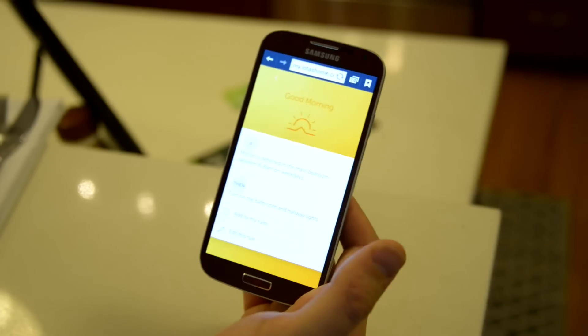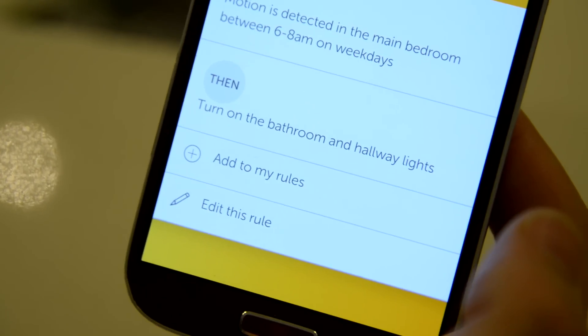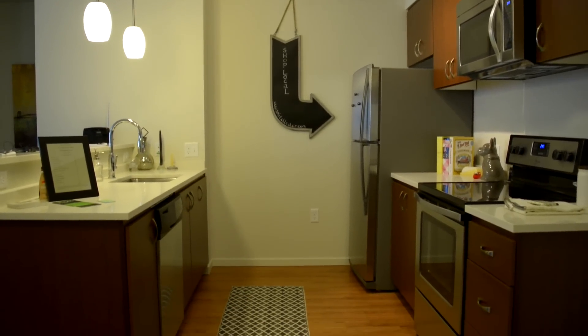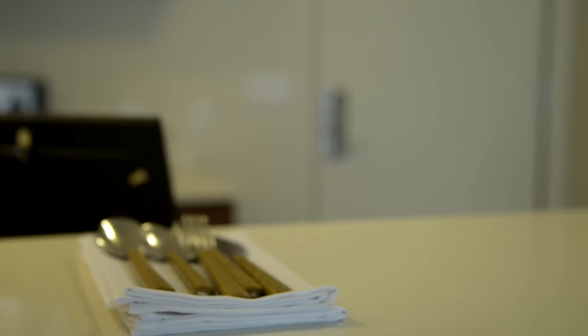Once the apartment starts learning about you, when you move, everything you've set up — all of your patterns, routines, preferences, and settings — will move with you to the next apartment. At the end of the day, we really believe that the simple things you do on an everyday basis are the things it will learn to do for you and automate.